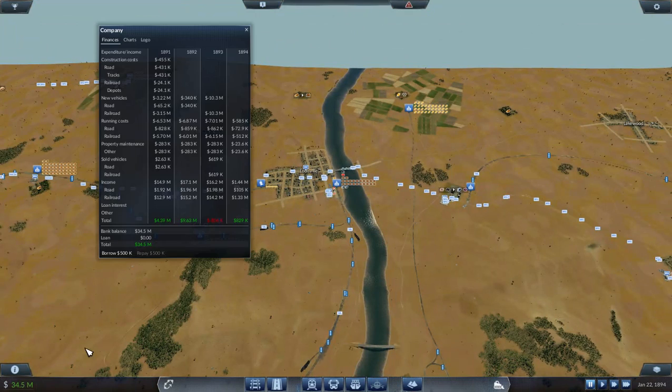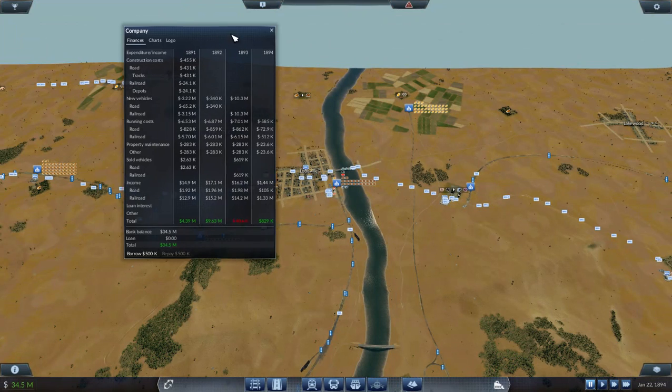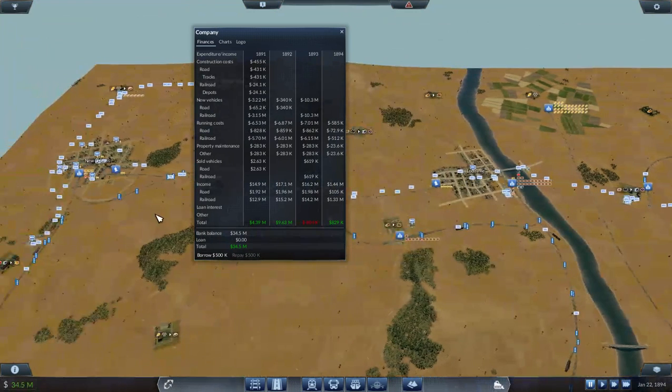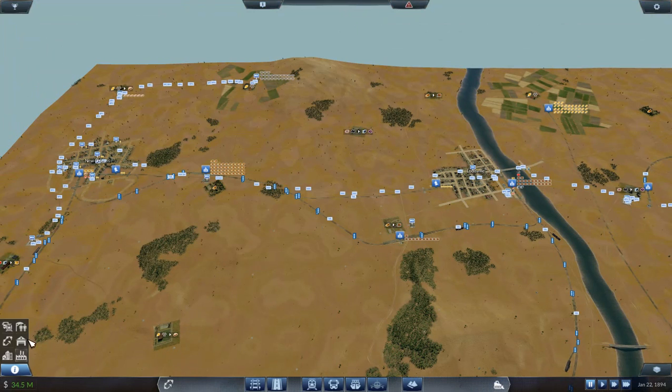To the numbers — I've got 34 million, 34 and a half. I've kind of doubled since I had those extra trains. It's increased my profits there, but I assume they'll slow down or fall off soon. It's almost 1895.